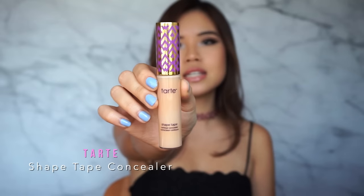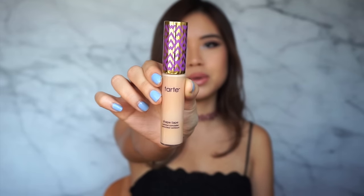I used their Fit Me Concealer in Sand as well — that one's super good, but I haven't used it enough for it to be in my favorites. So instead, I'm going to talk about my Tarte Shape Tape Concealer. This is no stranger to the beauty community — I'm sure every single one of you have heard of this. This is in the shade Light Medium. This concealer is definitely one of the best, if not the best, high-coverage concealers that I've tried.